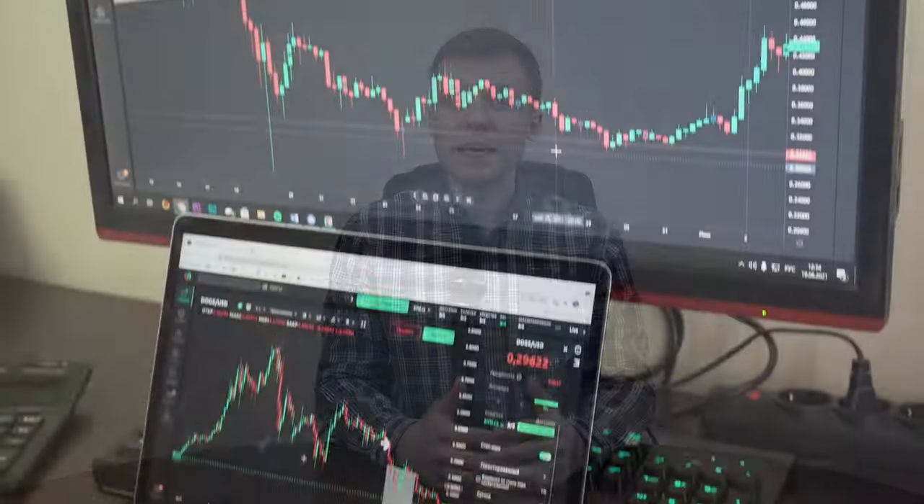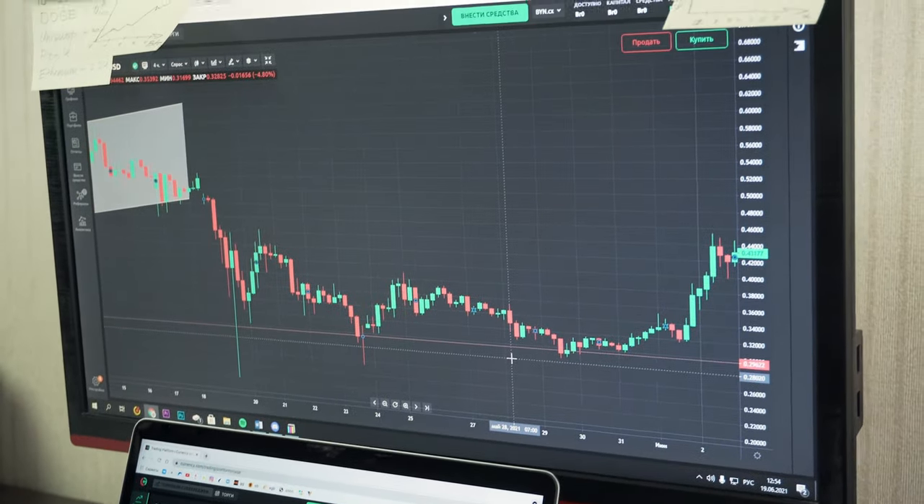CFD trading has become increasingly popular recently, and South Africa is no exception. However, with so many CFD brokers now operating in South Africa, it can be challenging to know where to start. In this video, we'll look at some of the best CFD brokers in the country.